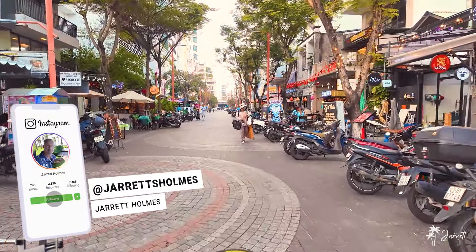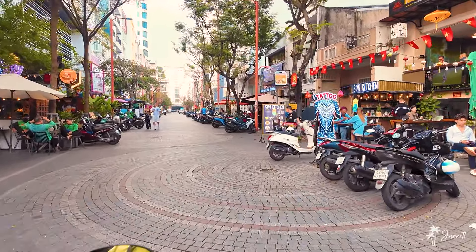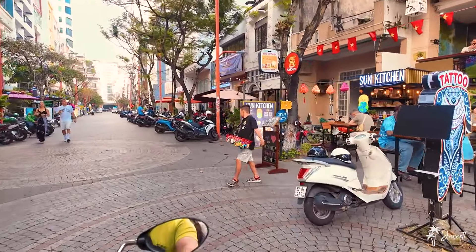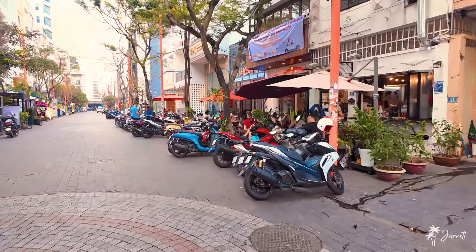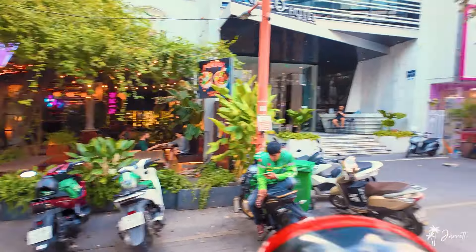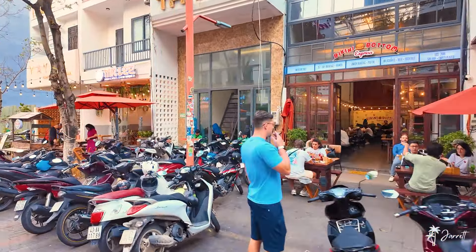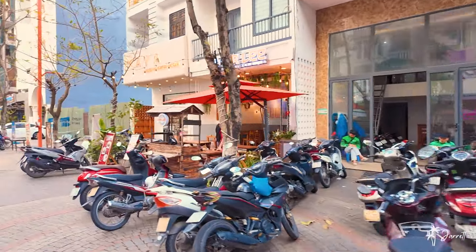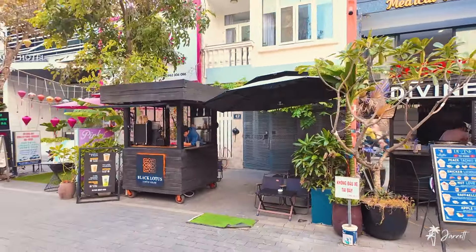These places here on the right are very, very popular with expats and digital nomads. This pizza place right over here. You can see restaurant after restaurant after restaurant. Poke Bowls. Bikini Bottom is one of the most popular restaurants in town — American-owned and ran. They also have great delivery on Grab. Coffee carts, more massage places.